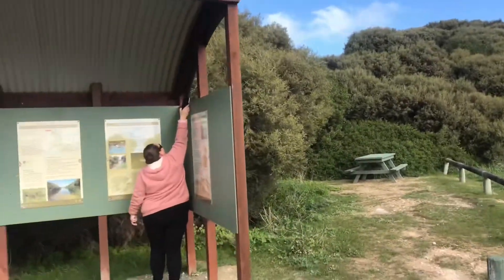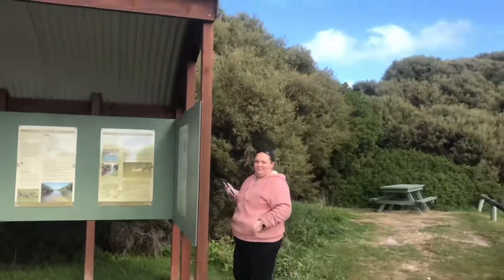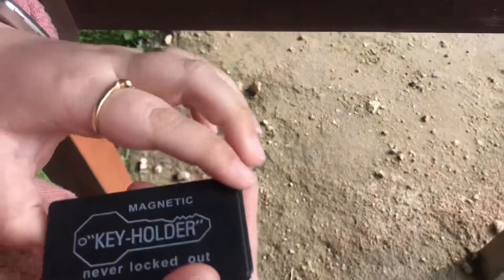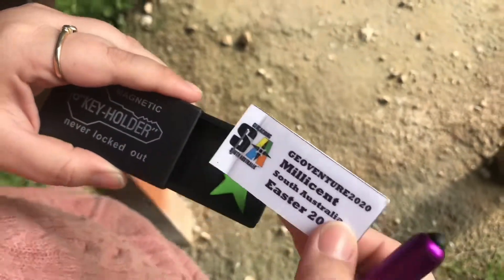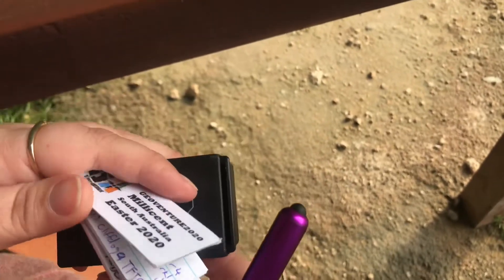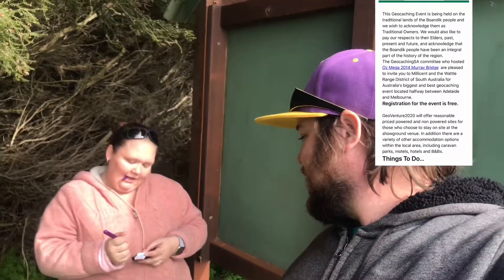So we're guessing where it is to see if we can find it. I found it — I didn't need to cheat using my phone. Emma's found it too. It's a magnetic key holder. This is also one for the GeoVenture 2020, which will be in Millicent at Easter 2020. Someone was here yesterday — Josh and Hayley. I wonder if they're going to be at any of the other caches we find.